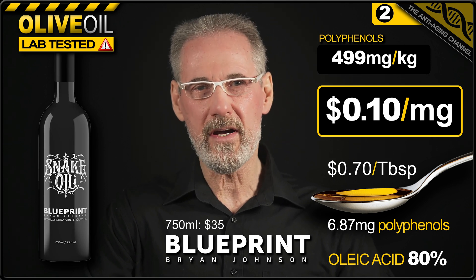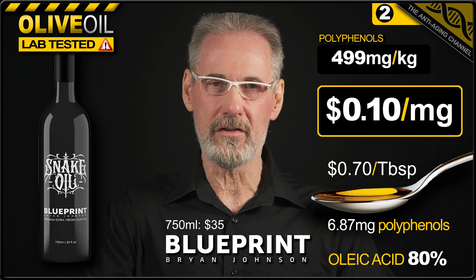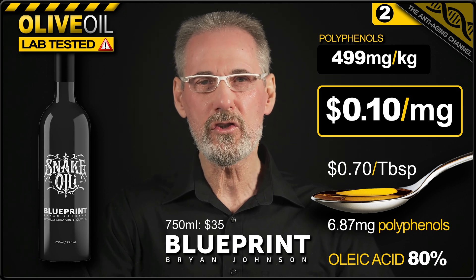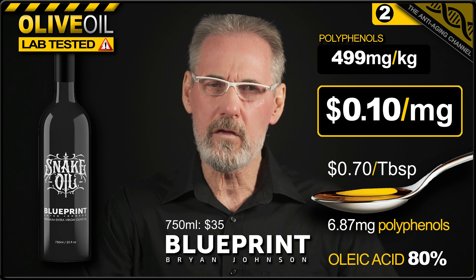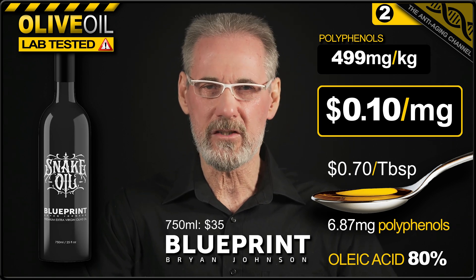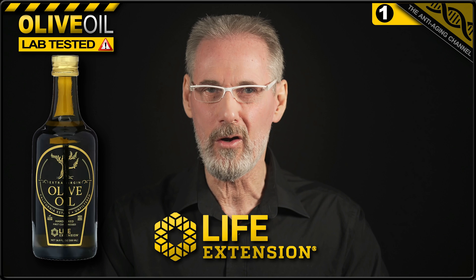So a quarter of the price of the Gundry MD product, but just under half the polyphenol content. Overall, a good showing for the Blueprint product, but if I'm being brutally honest, it's still overpriced compared to our first place olive oil.